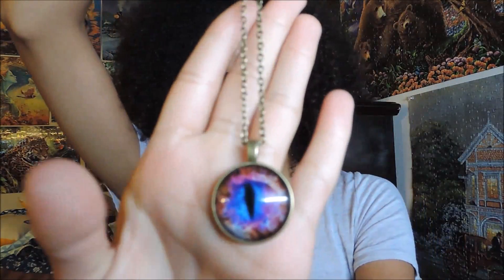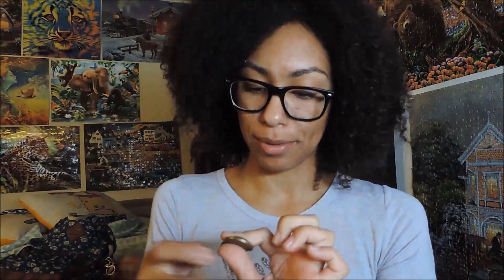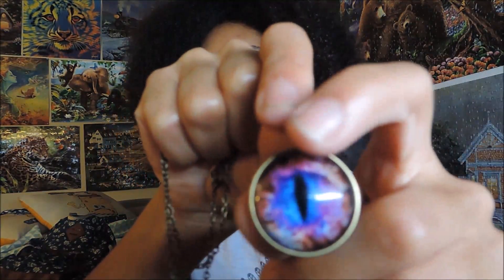The most recent necklaces I bought are these last three. This is one of them — as you can see it's an eye, like a cat eye but like a galaxy cat eye. It's really pretty, I really like this one. This one came in different colors too — this one's like a blue, red, purple. There were other colors like green with some yellow hues. There was just a wide variety of colors, and I liked this one the most.